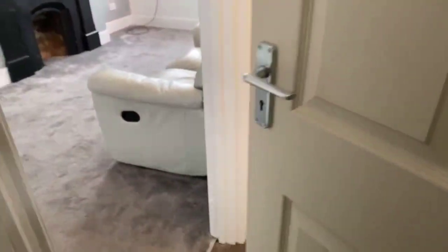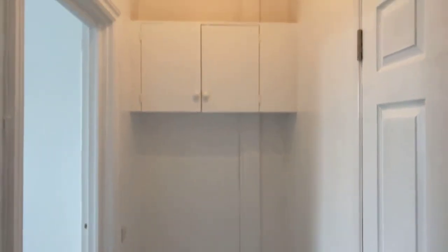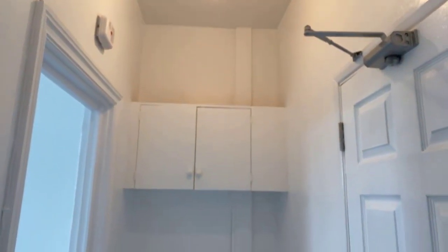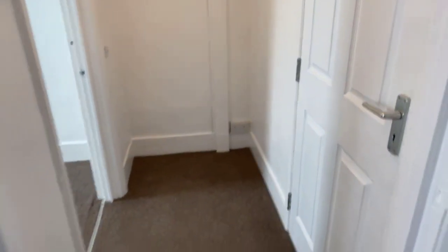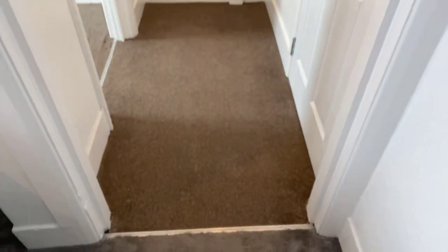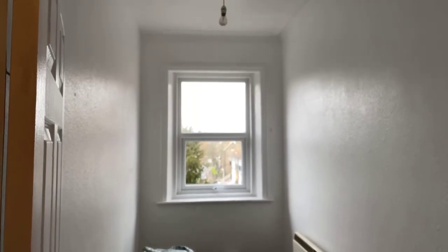As you come straight through, you've got a small bit of hallway space which benefits from a bit of storage up here, and then you have the second bedroom just here.